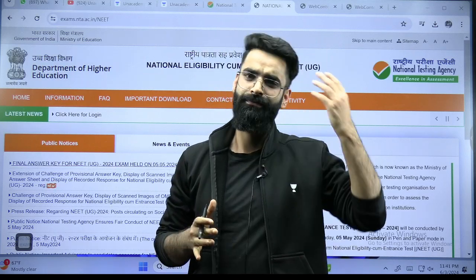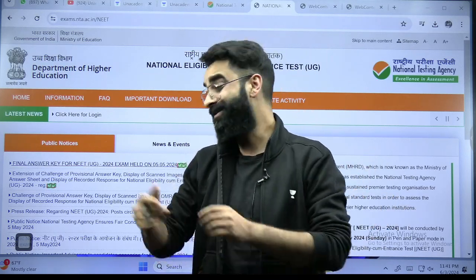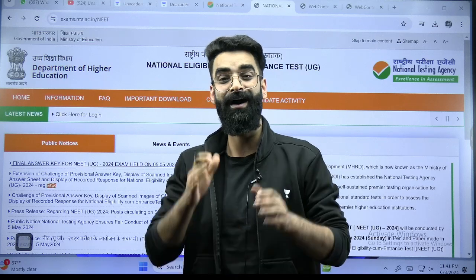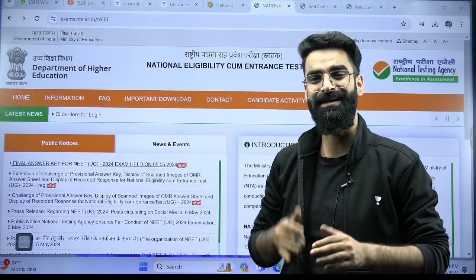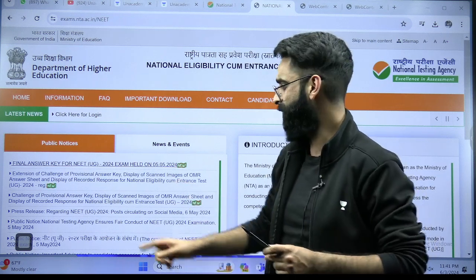Now, as far as the first provisional answer key which NTA provided versus this final answer key — are there any differences? Are there any updates related to questions or answers? Let me quickly talk about that.